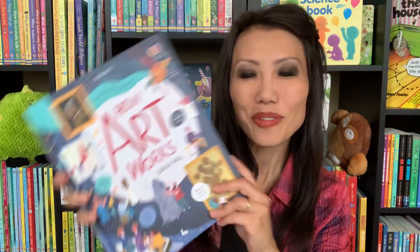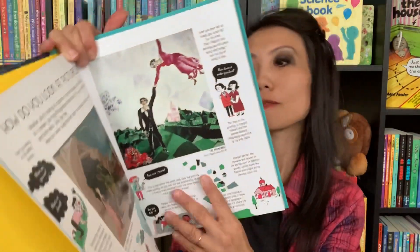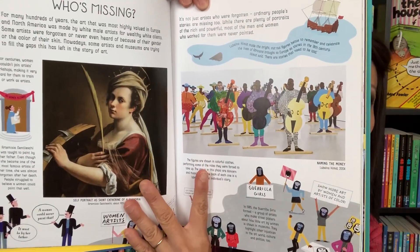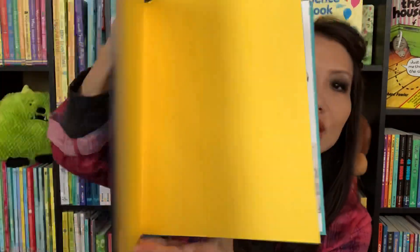How Art Works is another great one for your art lovers out there. This will answer questions like how do you look at pictures, what art is, who is maybe missing in these pictures and paintings. So it's a great way to learn about how art tells stories. Lots of history and fun facts for those art lovers out there.